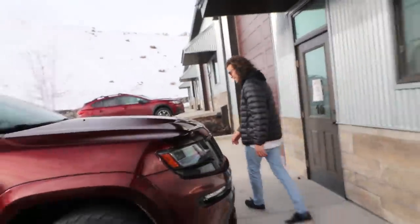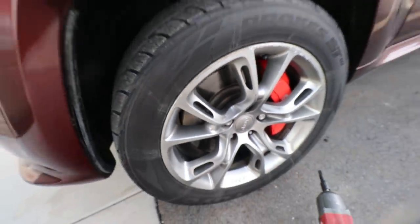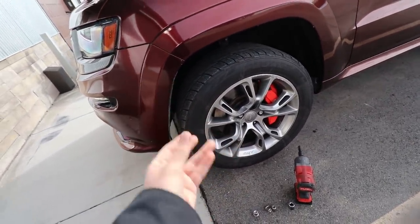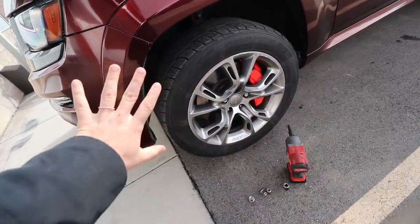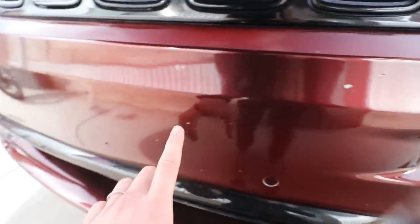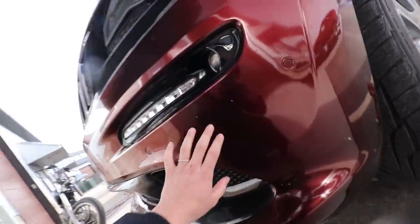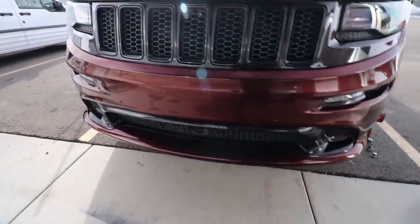If you look really closely, there's a lot of curb rash on these wheels — we bought it like this. The company we picked is going to refinish them, make them smooth, and then powder coat them black. Also, number one reason not to move to Utah: the rock chips. The roads are covered in rocks and this wrap is already chewed up after maybe two weeks.